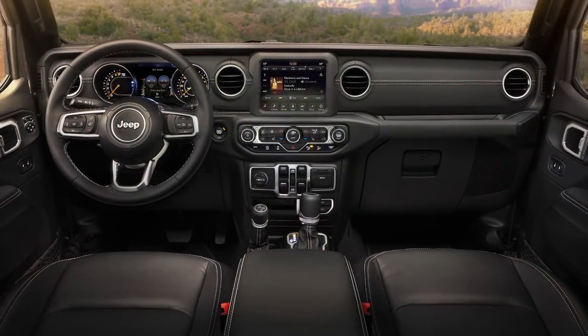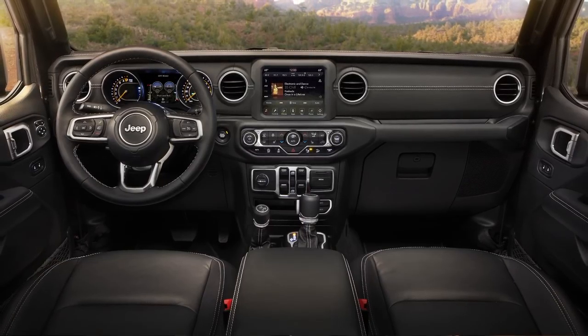There isn't a millimeter on this interior that's carry over from the old one. It's all designed for this customer, and I hope they care about it the same way that we do.